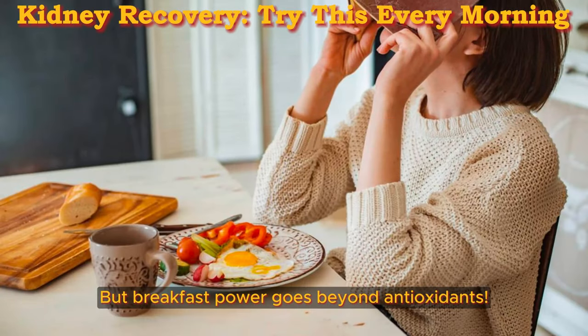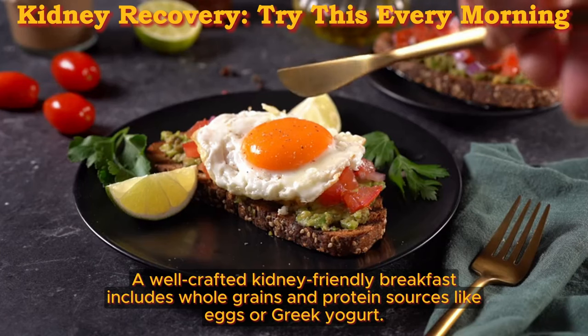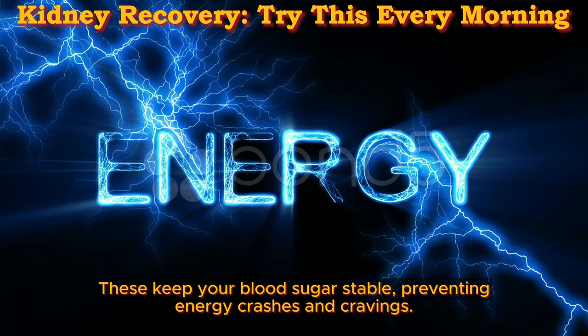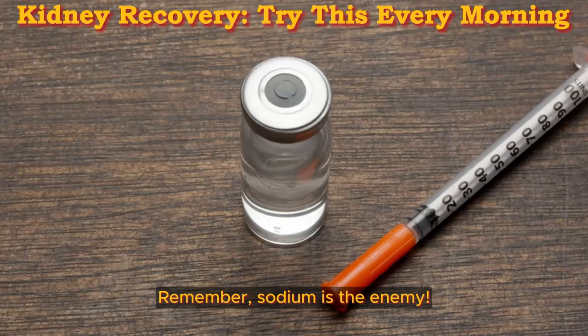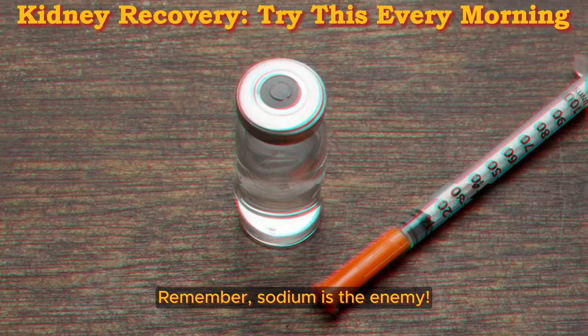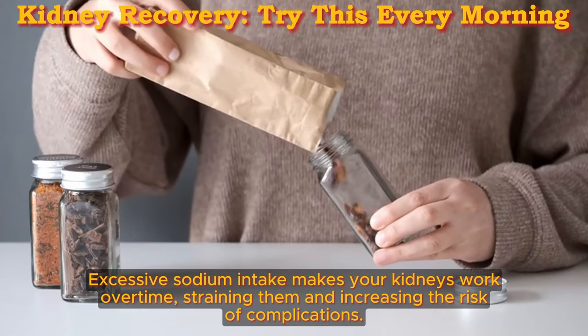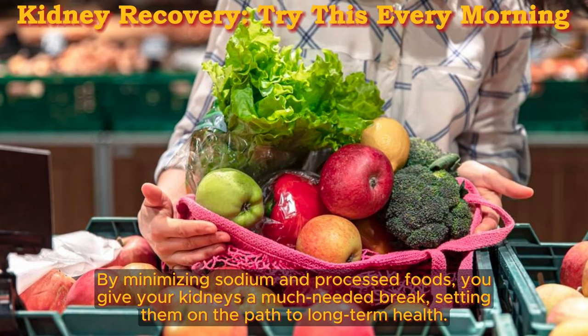But breakfast power goes beyond antioxidants. A well-crafted kidney-friendly breakfast includes whole grains and protein sources like eggs or Greek yogurt. These keep your blood sugar stable, preventing energy crashes and cravings. Remember, sodium is the enemy. Excessive sodium intake makes your kidneys work overtime, straining them and increasing the risk of complications. By minimizing sodium and processed foods, you give your kidneys a much-needed break, setting them on the path to long-term health.